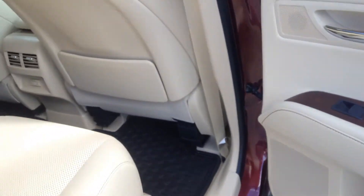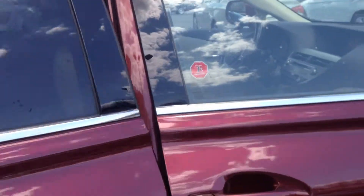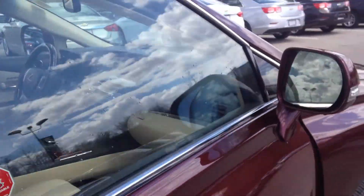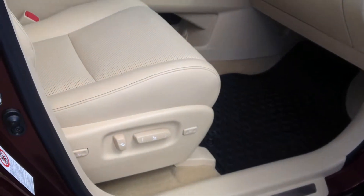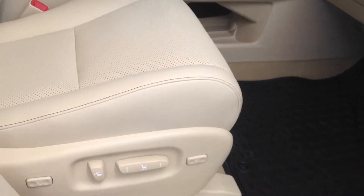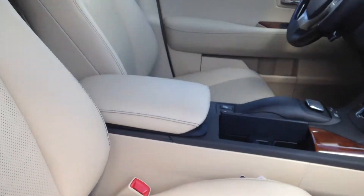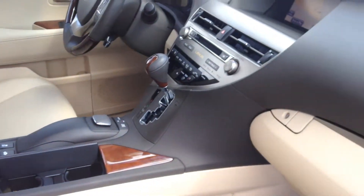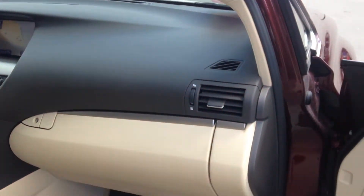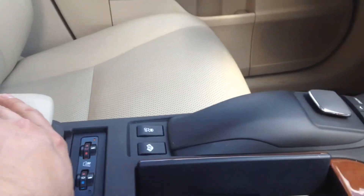All of the floor mats are in it. Full power adjustable passenger seat — very, extremely comfortable seating. Heated front seats as well.